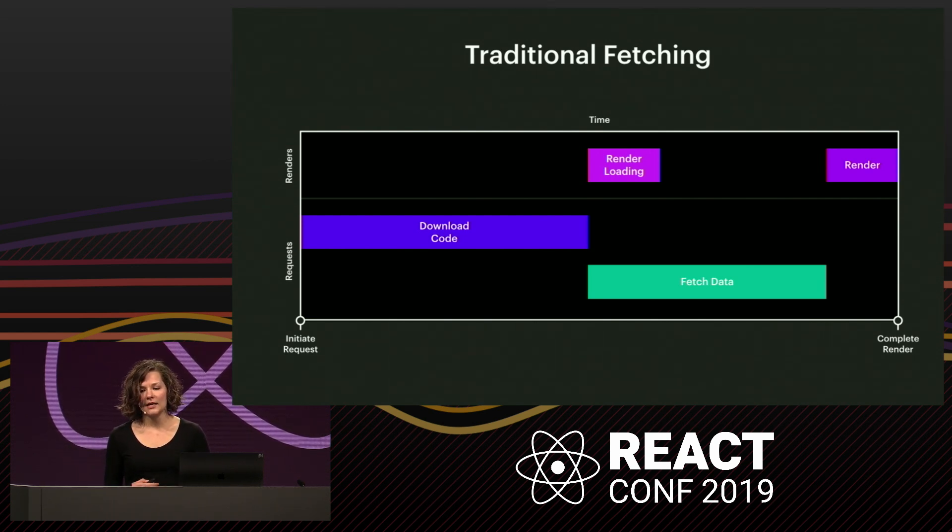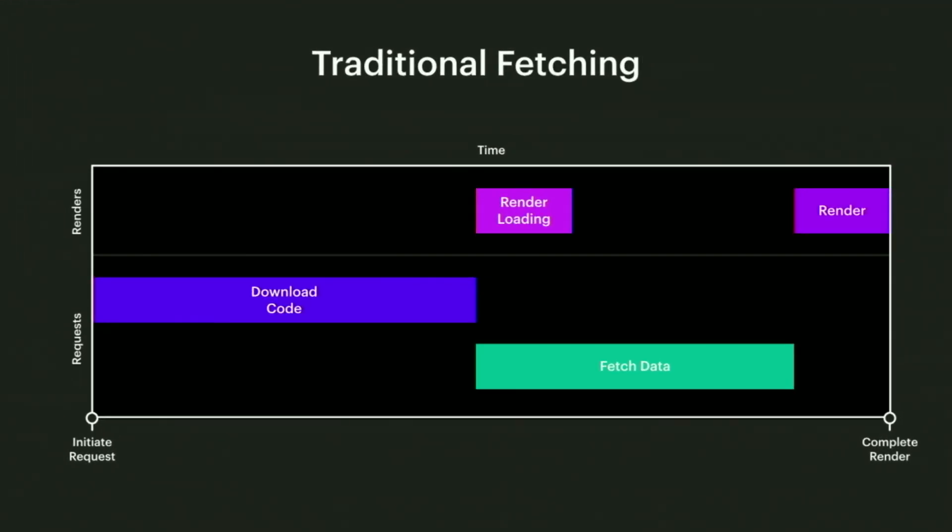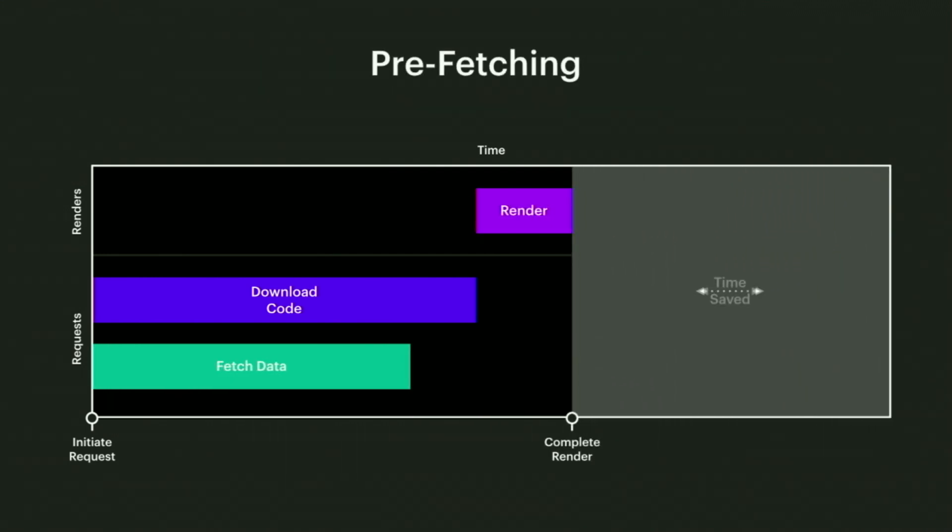Because Relay handles all of our data fetching for us, it statically knows what data a page needs — it has global knowledge of the data requirements for the entire system. We can leverage this so that as soon as our server receives a request for a page, it can immediately start generating the data and downloading it in parallel with the code. By doing this, we can render the final content earlier. There's a little trick hidden in this timeline: the client is kicking off the request for the code, but the server kicked off the request for the data. Once the server has the data, how do we get it to the client?